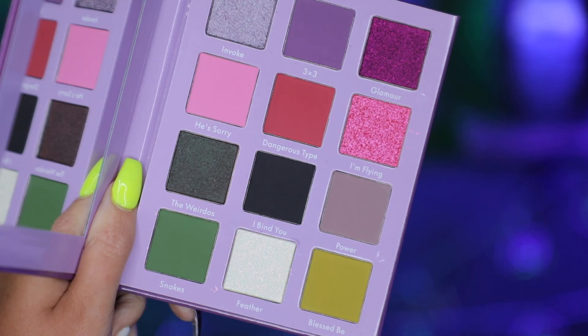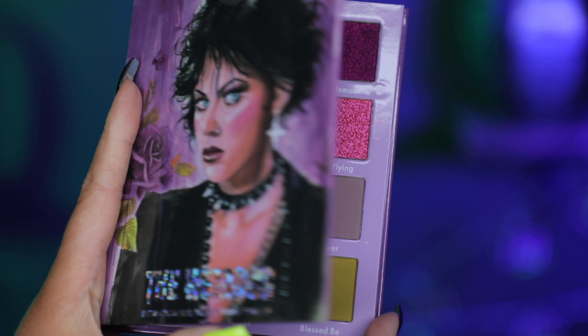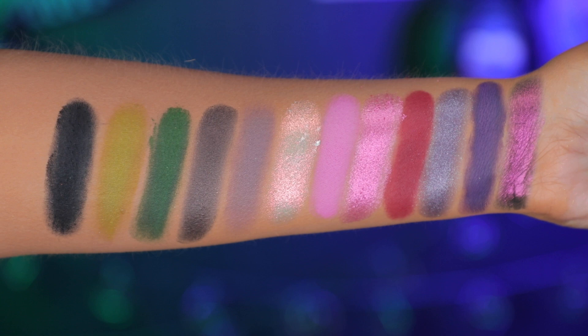Last but not least, we have The Weirdos. It just looks so cool — I'm so into the artwork. Whoever the artist was did an amazing job. This one is a little more grungy, a little more deep. We do have a matte black, purples, reds, and some grungy greens — again with the multi-chromes. I love super sparkly, special shadows, and I really like Unearthly's formula — so this one is so, so beautiful as well.